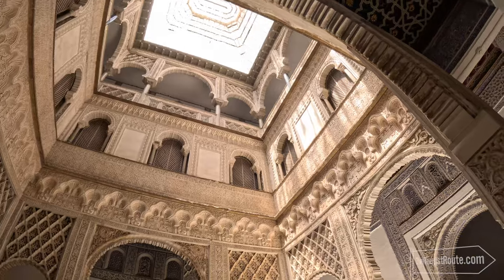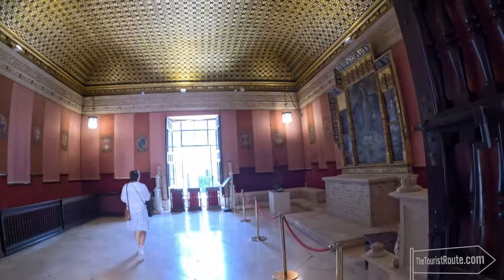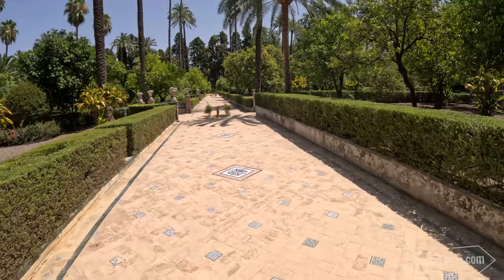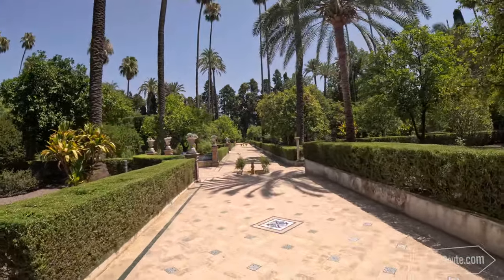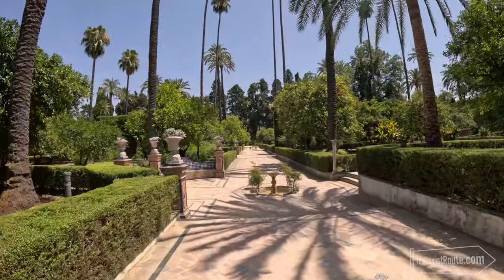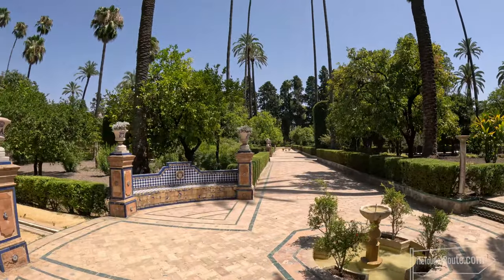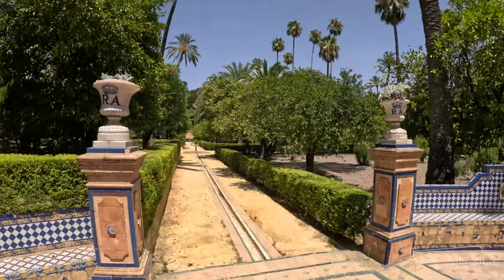My only wee criticism is that the rooms all felt quite empty, and seeing more furniture or artworks might have helped tell the story a little bit more. The gardens certainly feel very royal and are beautiful to walk around. They are lush with greenery and water features, and there is plenty to explore. Also, for all you Game of Thrones fans, you might recognise the gardens and some of the palace as the Kingdom of Dorne, which was used throughout the series.